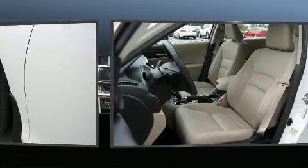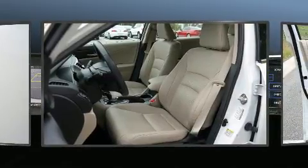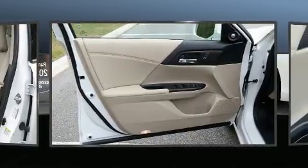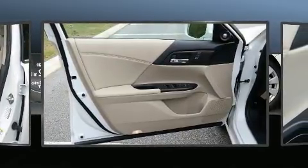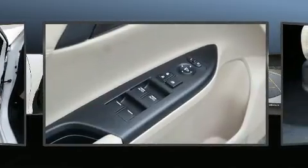Honda ensures the safety and security of its passengers with equipment such as traction control, a panic alarm, and four-wheel disc brakes with ABS. Adaptive Cruise Control maintains a preset distance behind the car ahead of you, simplifying highway driving and enhancing safety.